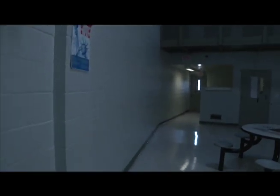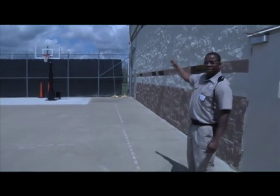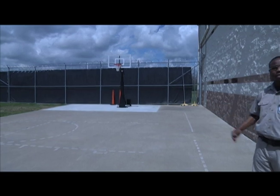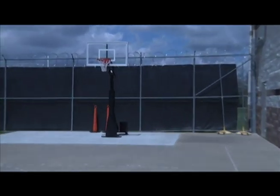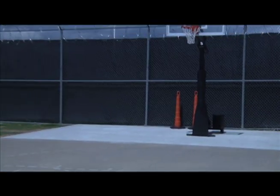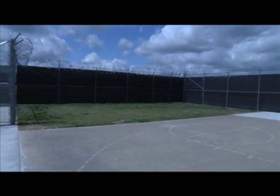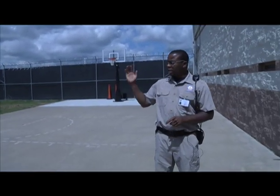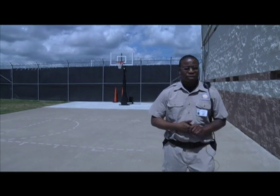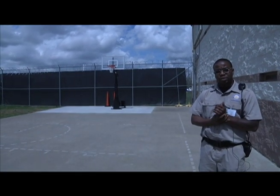Now we're outside at our recreation yard — this is where residents come for all their physical activity while here, given the weather is good. We have a basketball goal and a basketball court that we're still getting set up. A Fayetteville PE teacher and coach comes out here and does half an hour of exercise with them, and residents are allowed an hour of exercise every day while they're here.